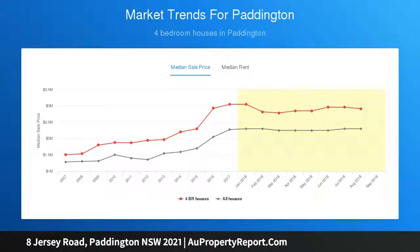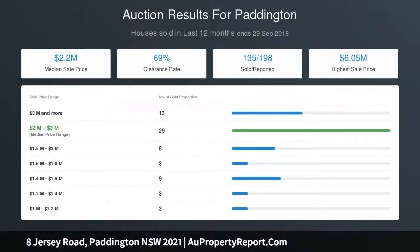Lane access via Tivoli Street leads to a single car space. Walk to Centennial Parklands and Queen Street eateries and shops. Close to CBD and Bondi Junction buses, and quality schools.